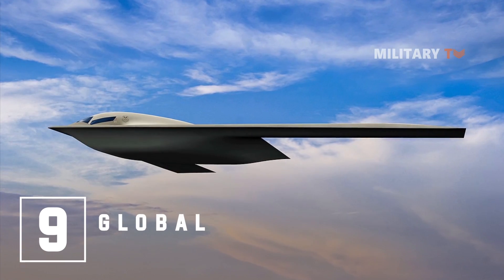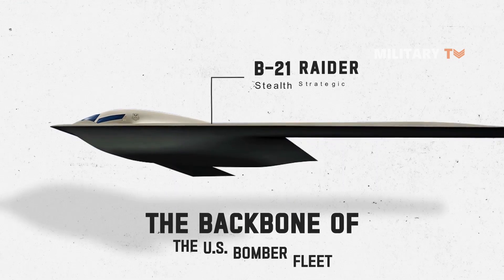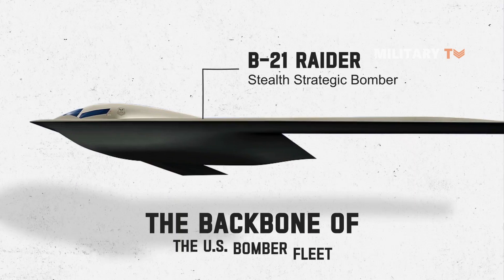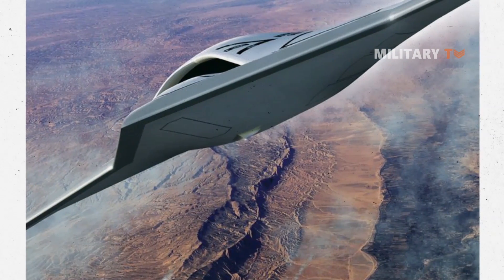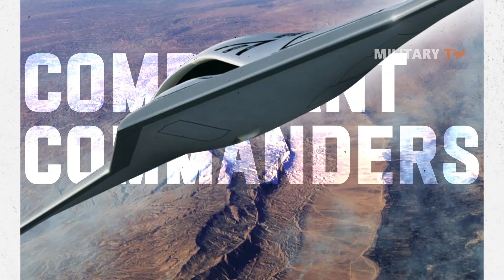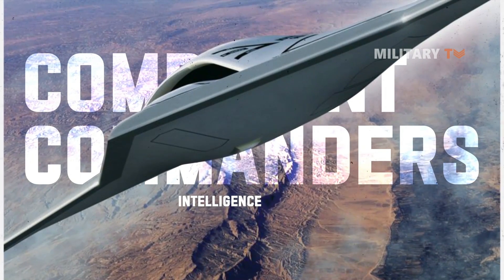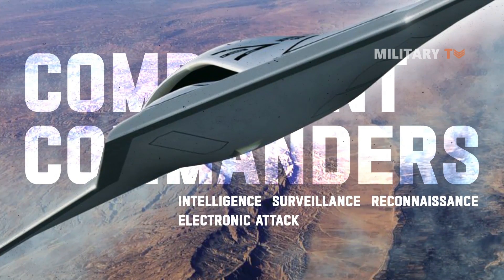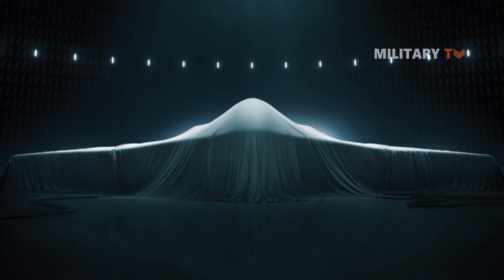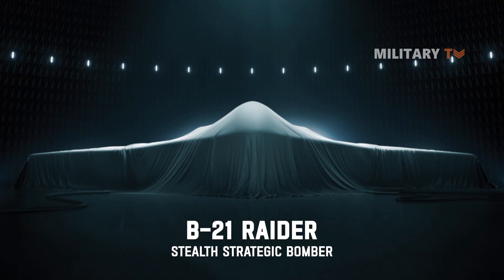Number 9: Global Reach. The B-21 Raider will be the backbone of the U.S. bomber fleet and pivotal to supporting our nation's strategic deterrence strategy. In addition to its advanced long-range precision strike capabilities that will afford combatant commanders the ability to hold any target anywhere in the world at risk, it has also been designed as the lead component of a larger family of systems that will deliver cyber intelligence, surveillance and reconnaissance, electronic attack, and multi-domain networking capabilities. In a dynamic global security environment, the B-21 will provide the flexibility and deterrence critical to the security of the U.S. and our allies.